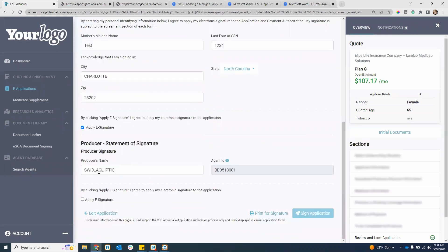Acknowledging the city, state, and zip code they're signing in, then apply e-signature. It will carry over your producer name and agent ID. Then you can apply e-signature and hit sign application. Once you hit sign application, it will go ahead and submit the application directly to the carrier. That's one option if you are face-to-face with the applicant.